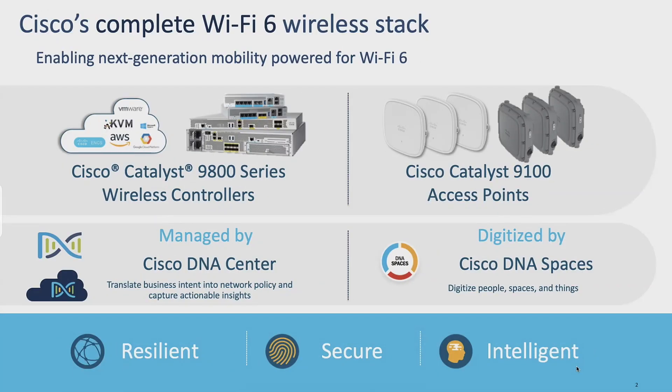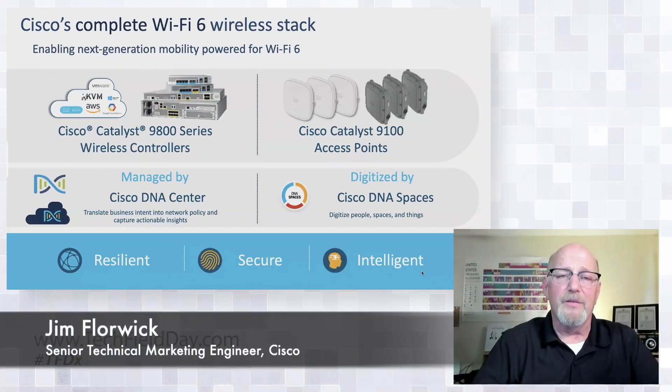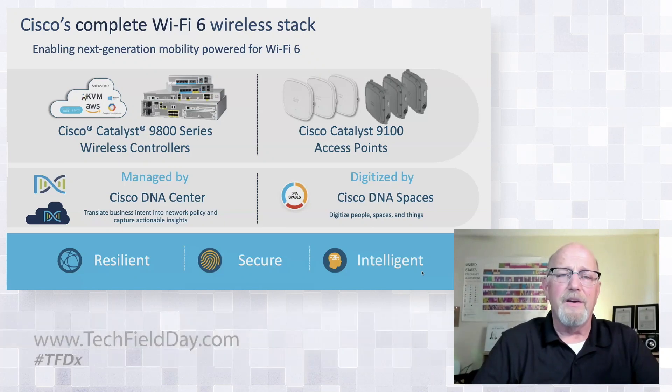What I was going to talk about today is the completion of the Catalyst line for APs. We have been adding, slowly but steadily, APs, and we've now completed out the outdoor line, which has been notably missing. There are a couple of reasons for that, but we're also thinking very much towards the future right now as we put these radios out.